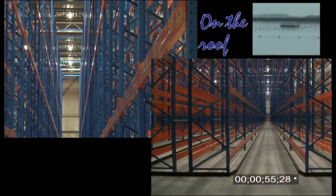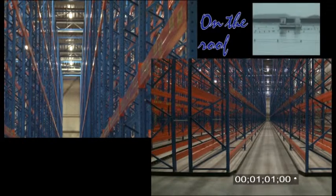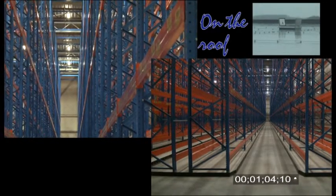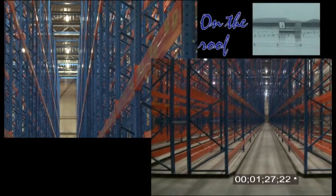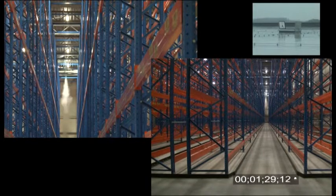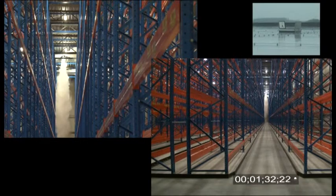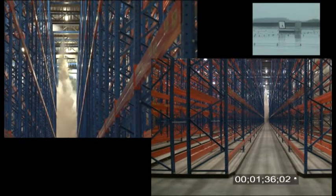Oxygen expelled by extra pressure will blow open the roof shutters. Very rapidly, a fog of gas fills the hall.